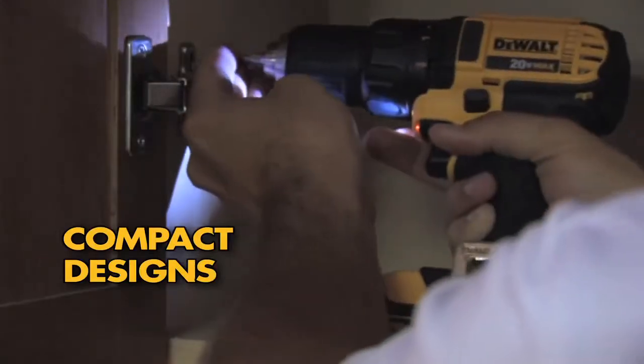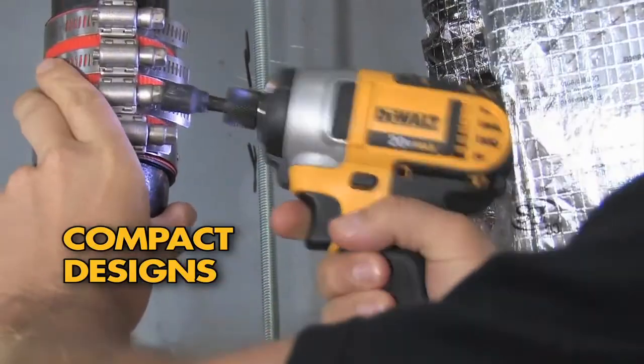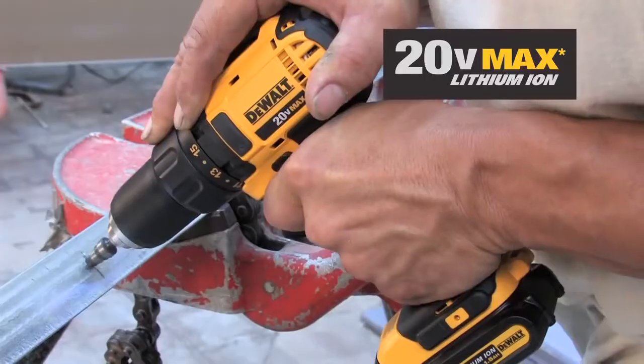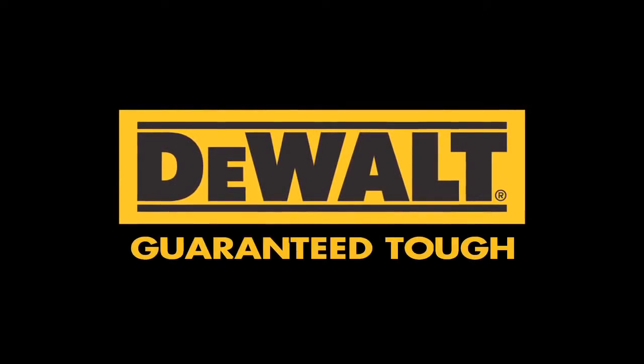Hang the tool from your belt to easily reach difficult areas. Compact designs allow you to work in tight spaces, while optimized handle designs provide maximum grip comfort. It's the 20V Max Lithium Ion System, only from DeWalt. Guaranteed tough.